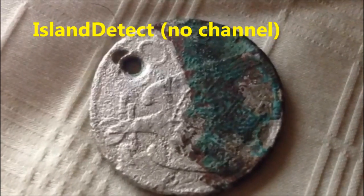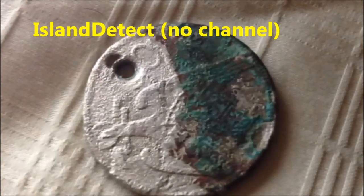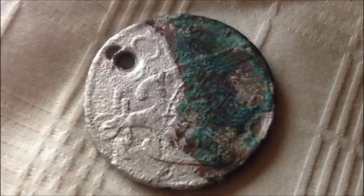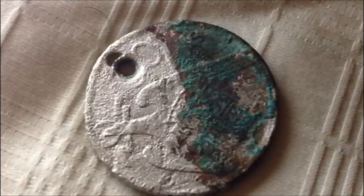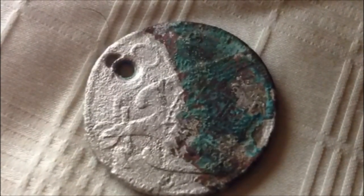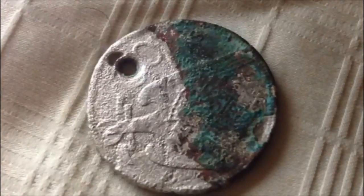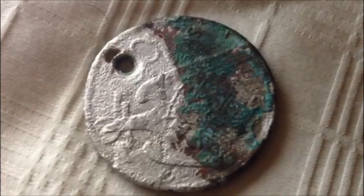Hello everyone. I found this 50 pesetas Franco coin — it's a Spanish coin — and I know there's nothing strange about that, but I found this coin 10 feet underwater in 5 inches of sand off the island of St. Kitts in the Caribbean, with my Garrett Infinium LS. Thanks.